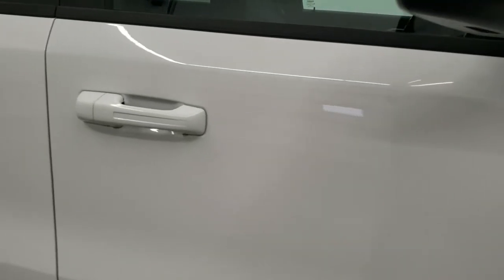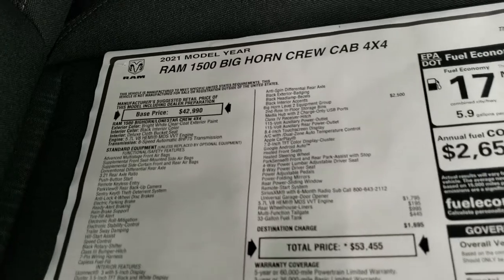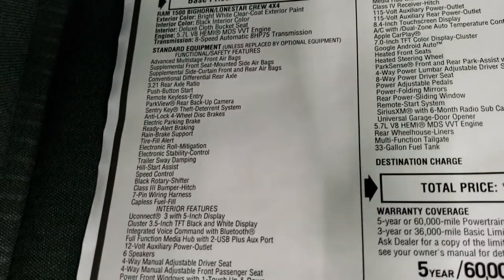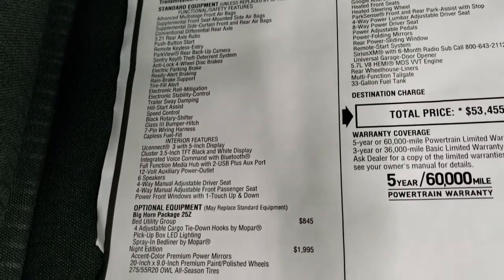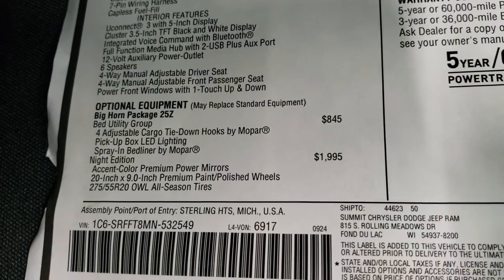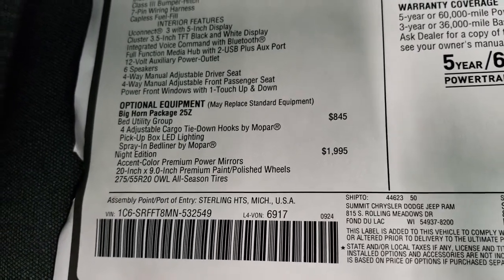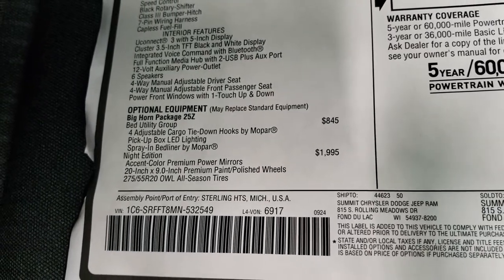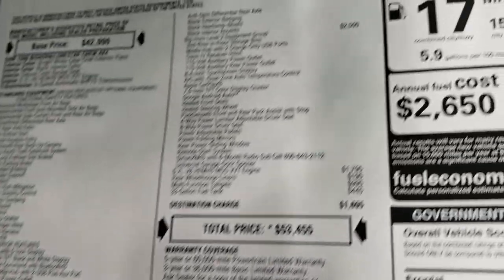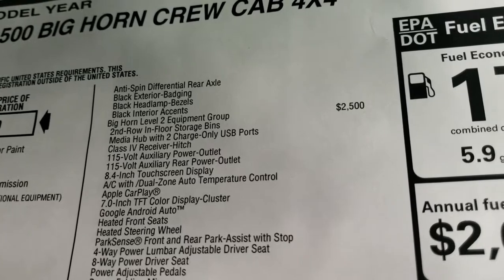We'll take a look at the original window sticker here. I'm not going to go through everything, but I will point out the main stuff: the Bighorn package, 5.7 Hemi, 8-speed automatic transmission. Everything on the left there are your standard features. The optional equipment includes the bed utility group — spray-in bed liner by Mopar, LED bed lighting, and adjustable cargo tie-down hooks — at $845. The Night Edition is $1,995, which covers everything we just went over. Accent premium color mirrors, 20 inch rims and tires, and the anti-spin rear differential are also included in the Night Edition.